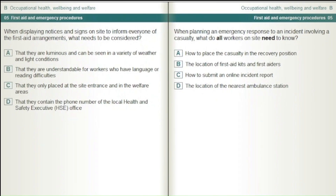When displaying notices and signs on site to inform everyone of the first aid arrangements, what needs to be considered? That they are luminous and can be seen in a variety of weather and light conditions. That they are understandable for workers who have language or reading difficulties. That they are only placed at the site entrance and in the welfare areas. That they contain the phone number of the Local Health and Safety Executive, HSE, office.